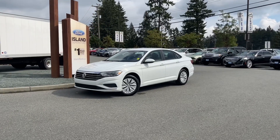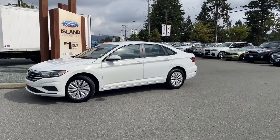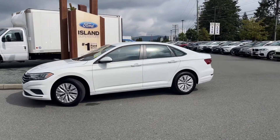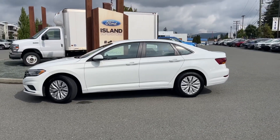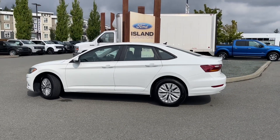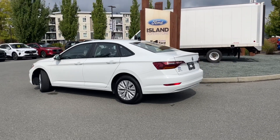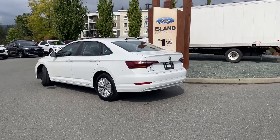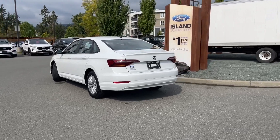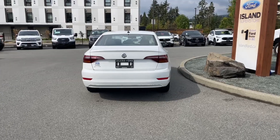It's a great day for a drive, especially in a 2019 Volkswagen Jetta sedan in white with black cloth interior, seating for five and four doors. It has a 1.4 liter four-cylinder engine paired with a six-speed manual transmission and it's front-wheel drive. It also has heated seats, reverse camera, and many more features. If you'd like to take this vehicle out on a test drive, you can book that online at islandford.ca.